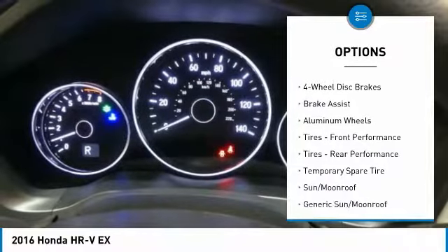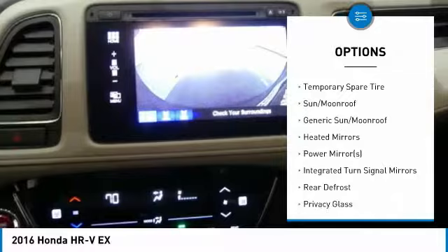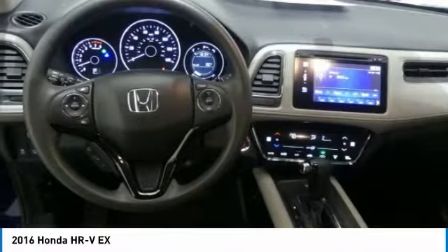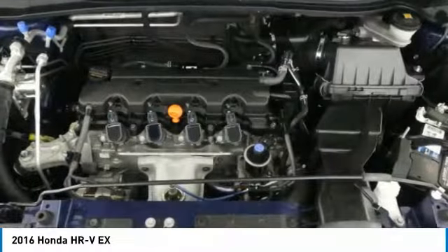Anti-lock braking system, keyless entry, steering wheel audio controls, Bluetooth, adjustable steering wheel, power steering, cruise control, four-wheel disc brakes, floor mats, and aluminum wheels.